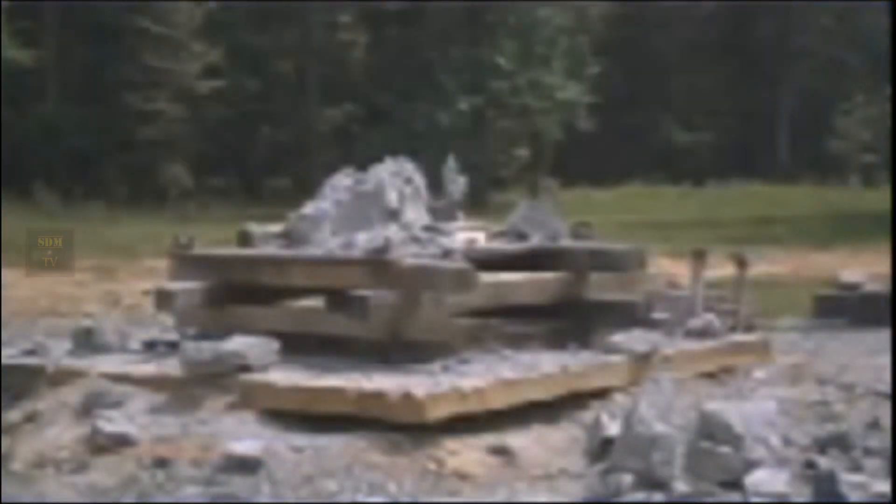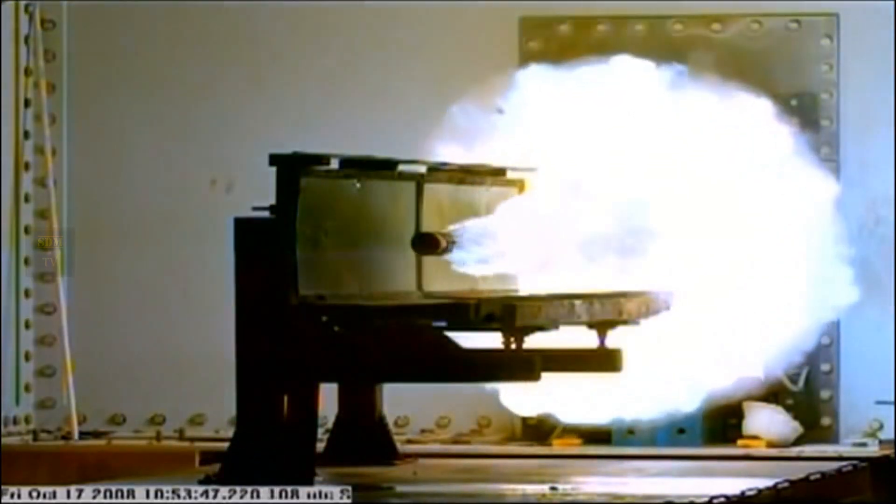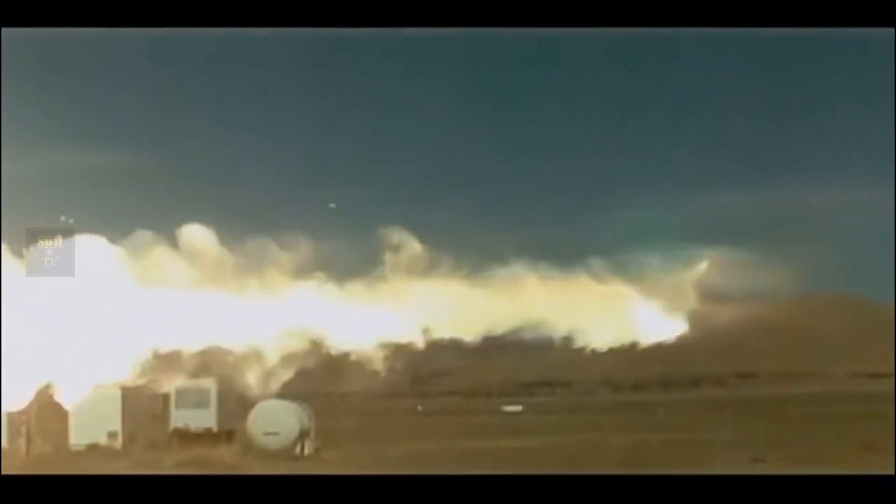Delivering more than twice the muzzle velocity of today's gun technology, the impact of the projectile destroys the target, giving new meaning to the phrase 'speed kills.' The Railgun is a multi-mission weapon system for ship defense, anti-surface warfare, and long-range naval surface fire support.